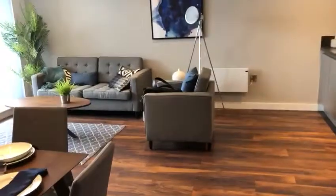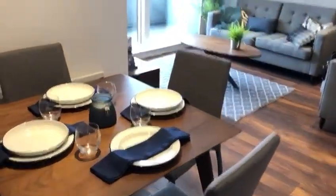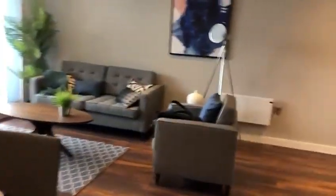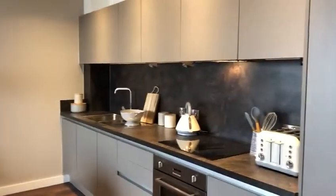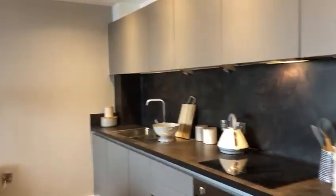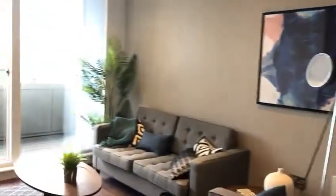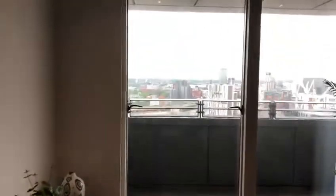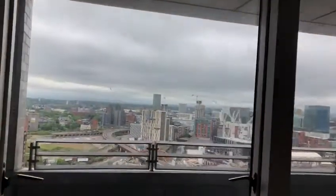All brand new, and if we go off to the right here you can see this is the main open plan living, dining, and kitchen area. Again, all brand new equipment, very stylishly finished, new modern kitchen leading into the main sitting area. One of the key appeals of this building is its location.